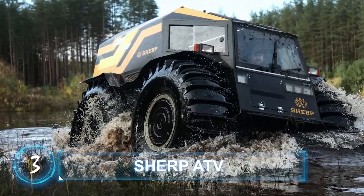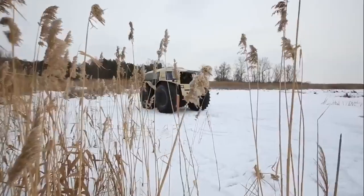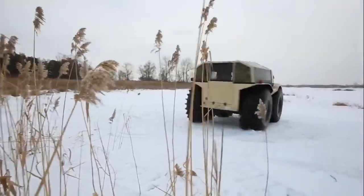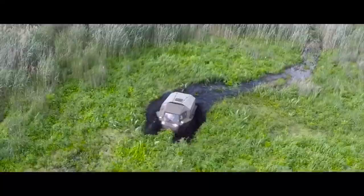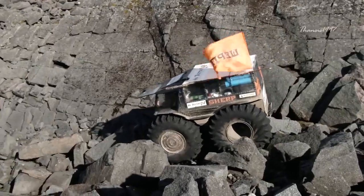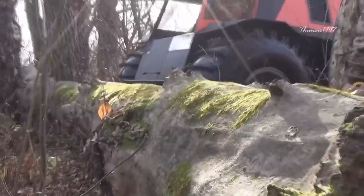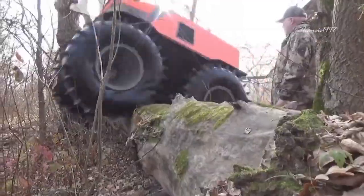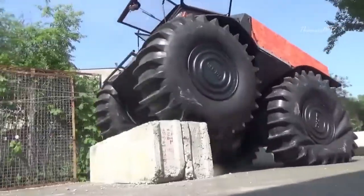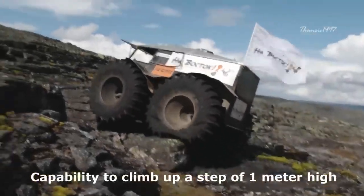Sherp ATV. The Sherp ATV is one of the most sought-after all-terrain vehicles on the market. Renowned for its ability to conquer all manner of terrain, the Sherp battles rocky land with the same ease as it tears through fallen trees. Obstacles have been demonstrated to be insufficient to stop this vehicle on its rampage, with video showcasing the Sherp overcoming heights as tall as 70 centimeters.